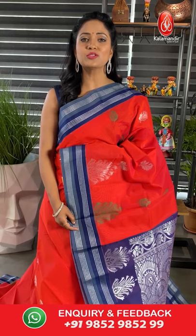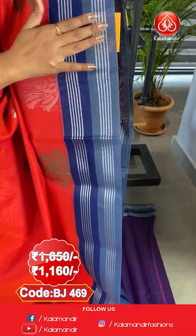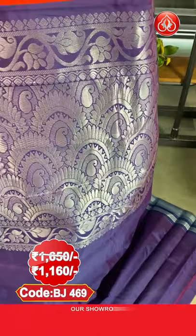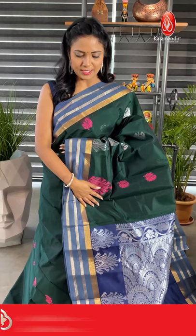Next saree — a very bright Indian red colour Kuppadam Siko saree with a white colour. Body with floral motifs in fabric thread and also zari. Border contrast with zari lines — we have got two shades on the border, grey and blue. Pallu contrast with heavy floral motifs in silver zari. The blouse is contrast plain along with border. Saree code is BJ469, actual price ₹1650, final price ₹1160.